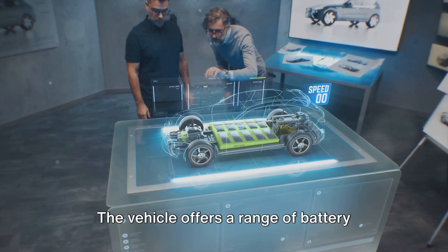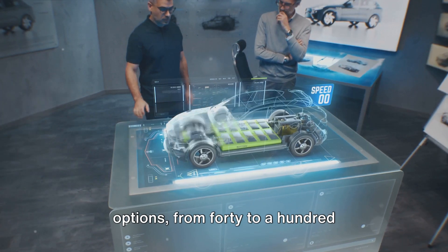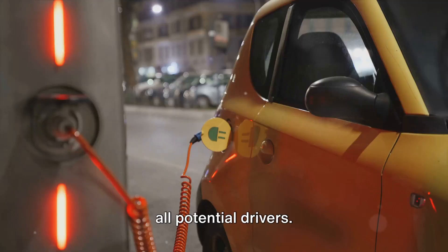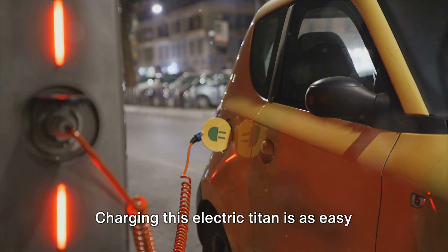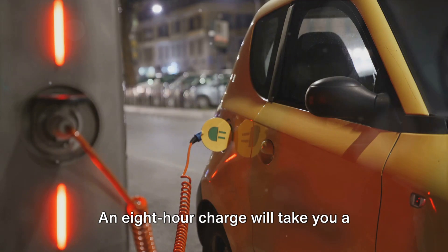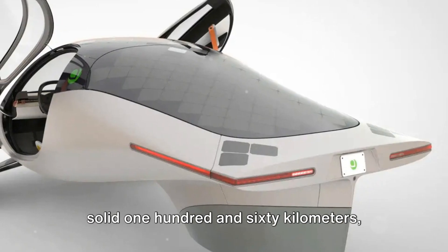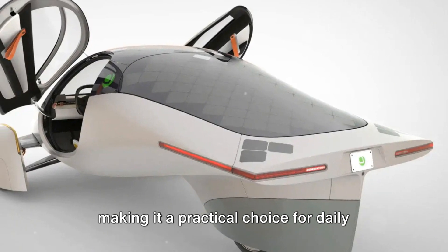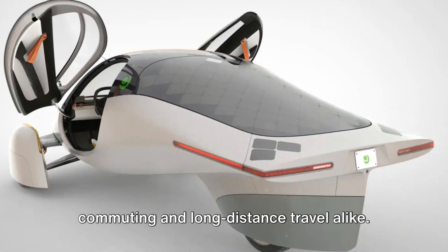The vehicle offers a range of battery options from 40 to 100 kilowatt hours, ensuring flexibility for all potential drivers. Charging this electric titan is as easy as plugging it into a standard outlet. An eight-hour charge will take you a solid 160 kilometers, making it a practical choice for daily commuting and long-distance travel alike.